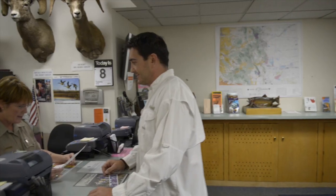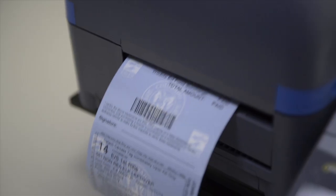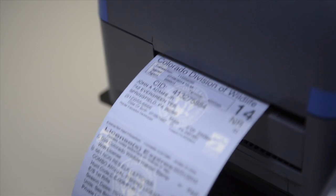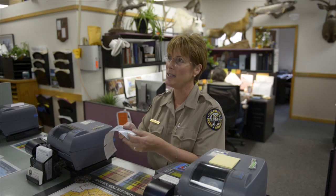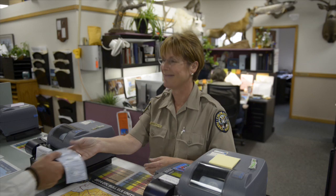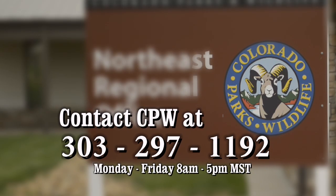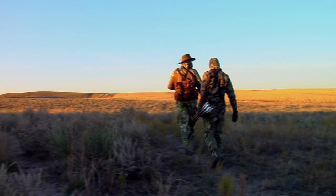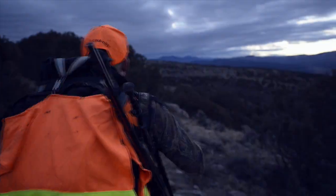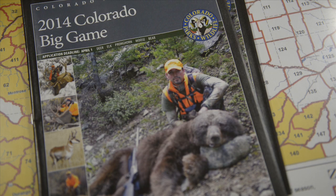Don't forget you can always buy an over-the-counter license. If at least one of your hunt codes for each species still has quota remaining, that hunt code will show up on your receipt as a successful purchase. If a receipt with a transaction number does not appear on your screen, contact CPW at 303-297-1192. Print or save your receipt for your records. For more information on leftovers and over-the-counter licenses, as well as bag and possession limits, please see the 2014 Big Game Brochure.